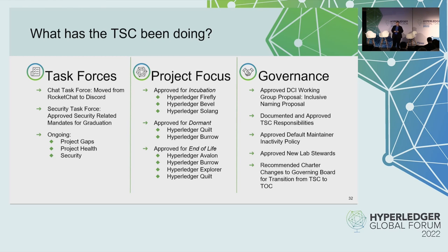One of the things that came out of the security task force was some approved security-related mandates for projects moving from incubation to graduation. Besides the security task force, we also have the project gaps task force and a project health task force ongoing. These task forces typically happen during at least half an hour of our TSC meeting, held at 7 a.m. US Pacific. Please join and participate.